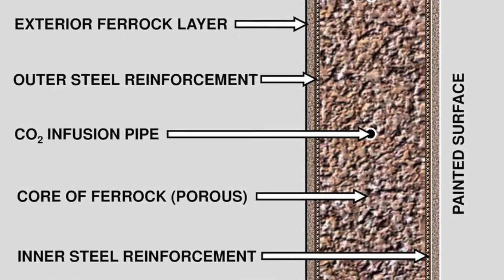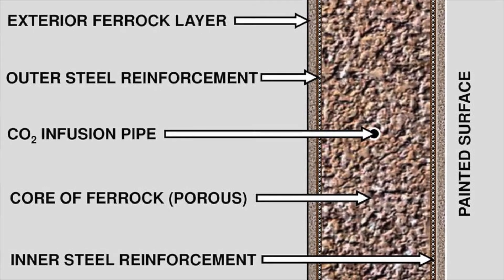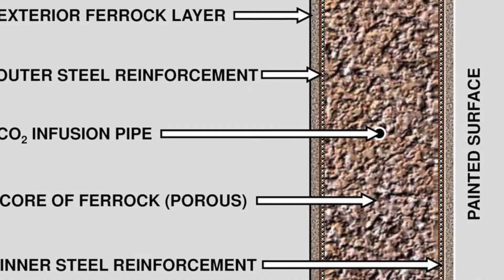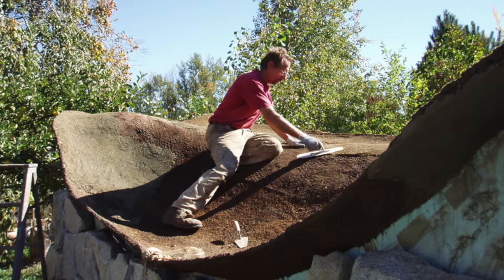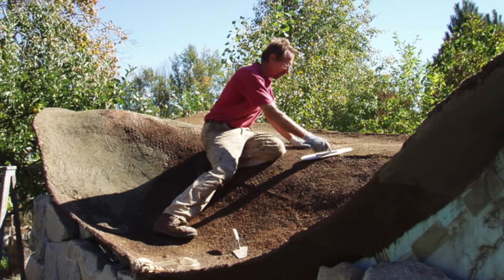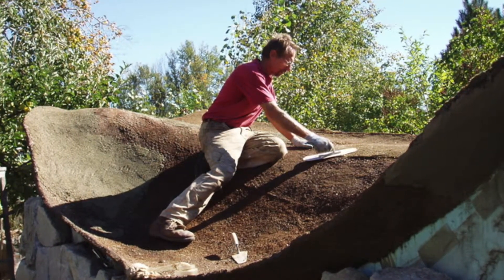Ferroc is significantly stronger than cement in compressive and flexural strength, causing it to be able to withstand more stress before breaking. Cracking and breaking is usually caused by the rusting of the iron dust. It can be used in salt water and other environments that would be too corrosive for cement.